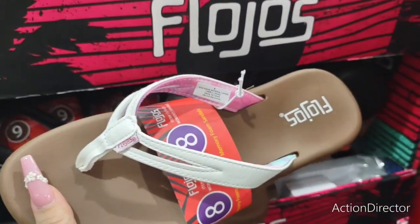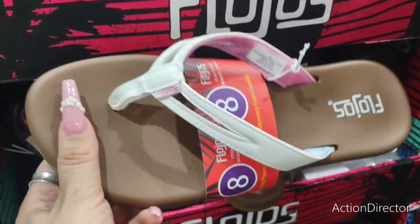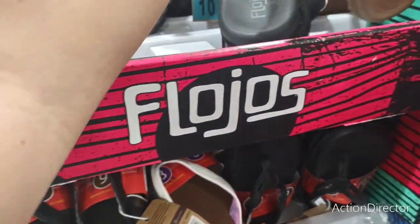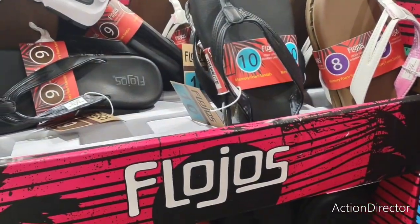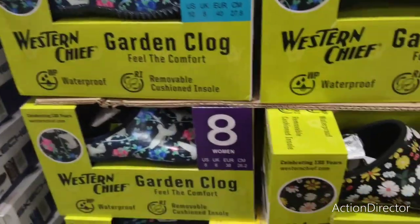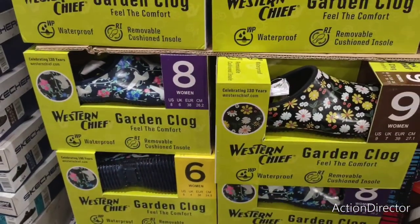They have ladies' Flojos flip-flops — "flojo" means lazy. Size 8, these are $12.99 and come in white and black. They also have garden clogs for $12.97, coming in a floral pattern and a navy blue pattern.